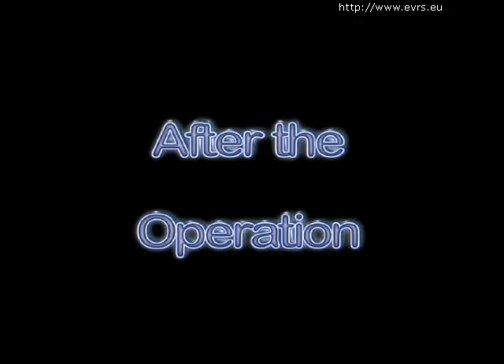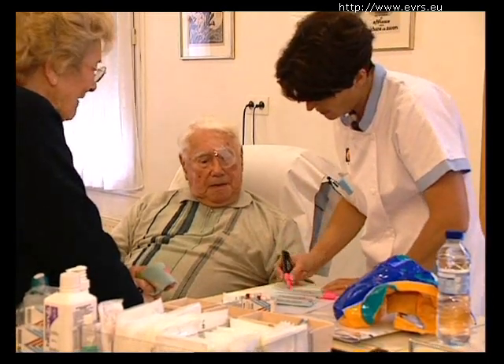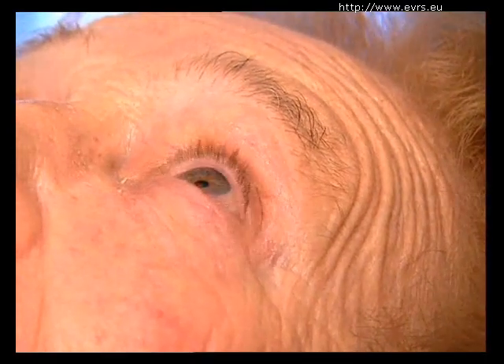As soon as you leave the clinic, you will place eyedrops in your eye. The name of the eyedrop, the frequency of use, and the duration of the treatment will all be stipulated by your original prescription. Certain treatments against pain or inflammation can also be obtained.